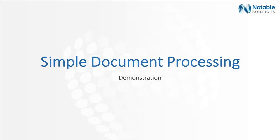Hi there, my name is Jimmy Bonero and welcome to this short demonstration video on how Autostore can send files over to a document processing folder and automatically assign a name to the file.